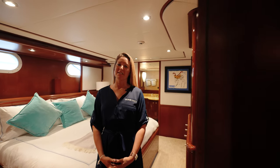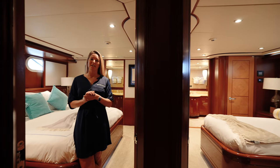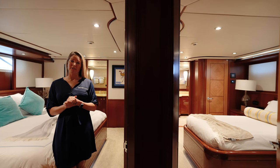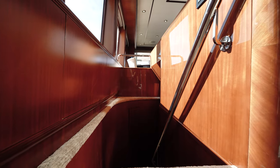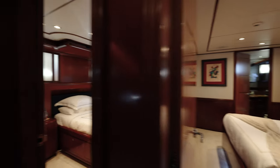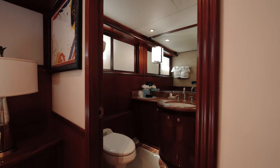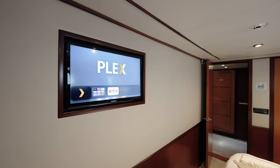Two of the four guest cabins are off the stairway just forward of the main deck. Here we are in the VIP, which features a king-size bed, and just across the foyer is the twin cabin with Pullman's. The remaining two staterooms are off a stairway from the main salon and those both feature queen-size beds. All staterooms on board are ensuite, have cedar-lined closets, and are fully equipped with their own AV systems controlled at the touch of an iPad.